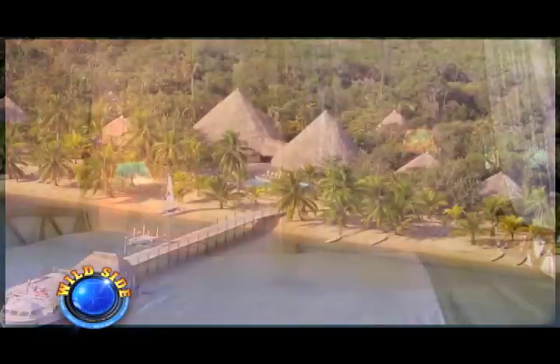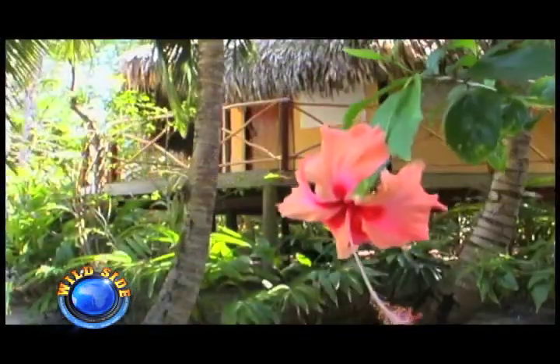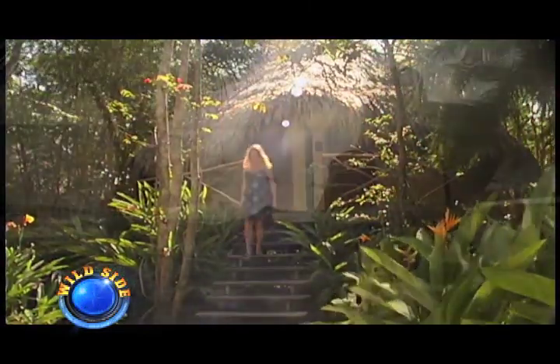Our accommodations are exotic and unparalleled. Can Antique offers 25 beachfront thatched-roof cabanas. Each cabana is set apart for maximum privacy. Lush vegetation surrounds you while you're only steps away from the beach.